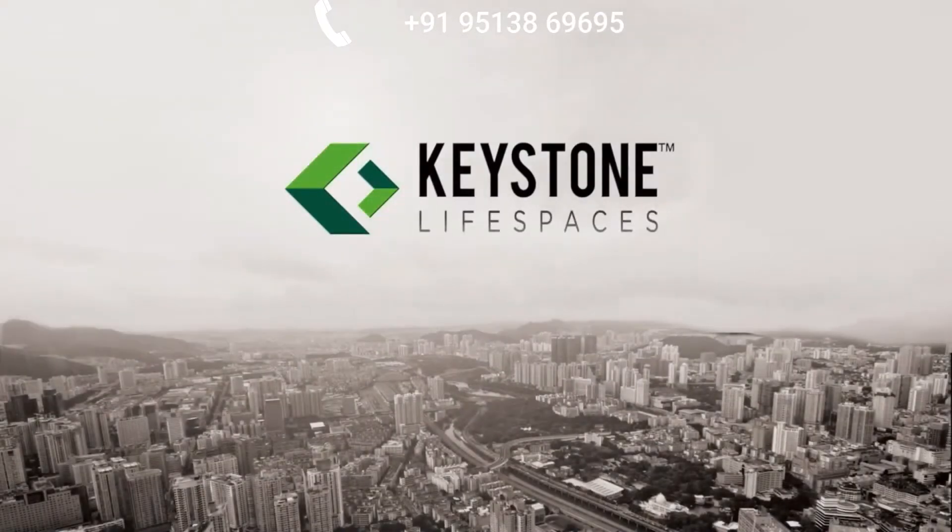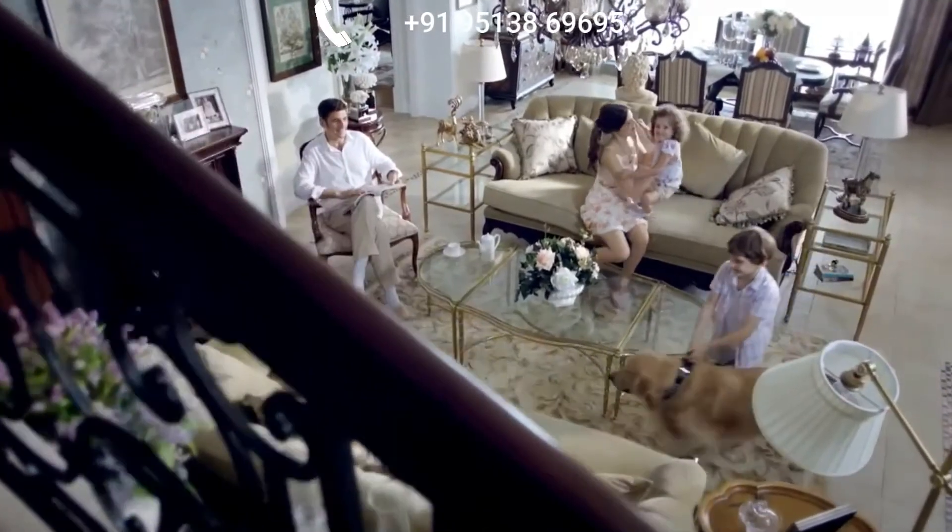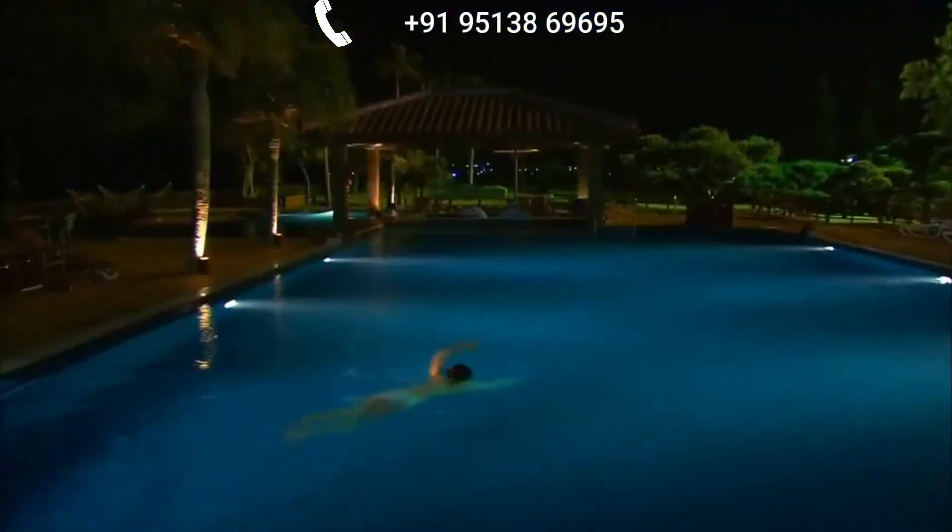Keystone Life Spaces, a renowned name across Mumbai and India, is clearly making a difference in the lifestyle of people with their endeavours.